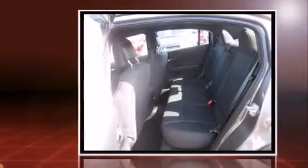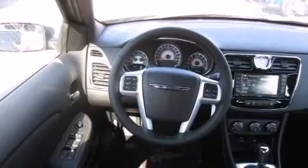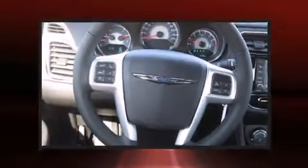It's equipped with tons of terrific amenities, but it won't break your budget, like heated seats, a tachometer, a built-in garage door transmitter, a trip computer, heated door mirrors, and air conditioning.